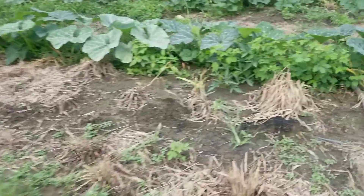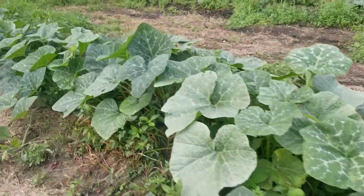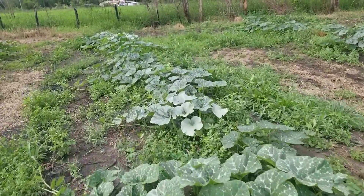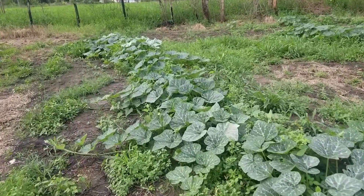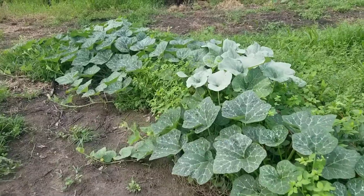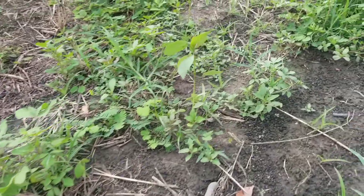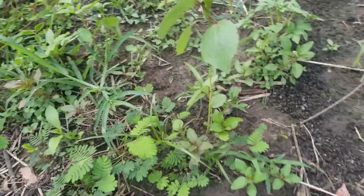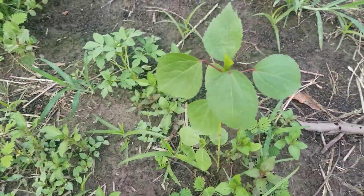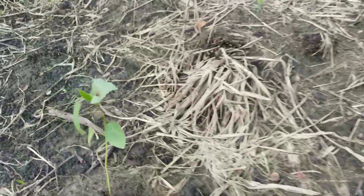And these are the much younger ones, but amazing — same way. I had some sorrel plants here. I planted four as far as I remember, but apparently it's five: one, two, three, four, five.